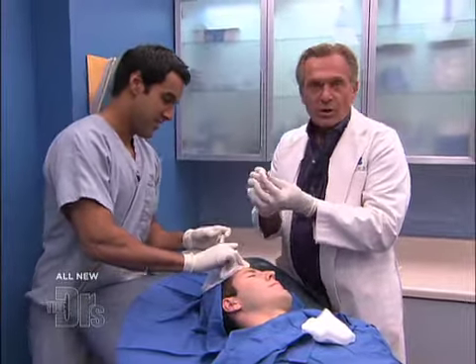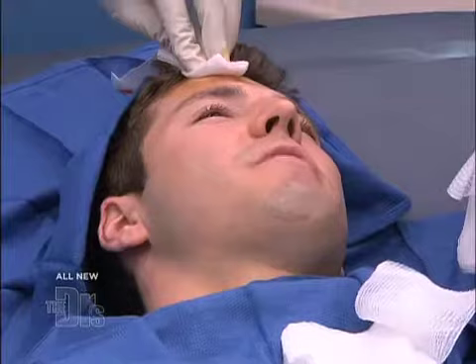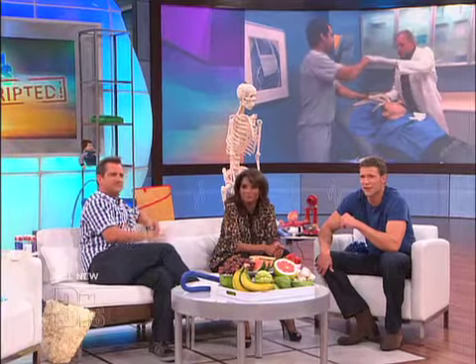Wow. So there you go. You can see that Dr. Chopra removed this whole thing intact. So, Kevin, are you excited to see your forehead without the cyst? Probably not right now, but maybe in a few days. Kevin, you feel okay? Yeah, I feel great. All right. Very impressive work, gentlemen. Thank you.